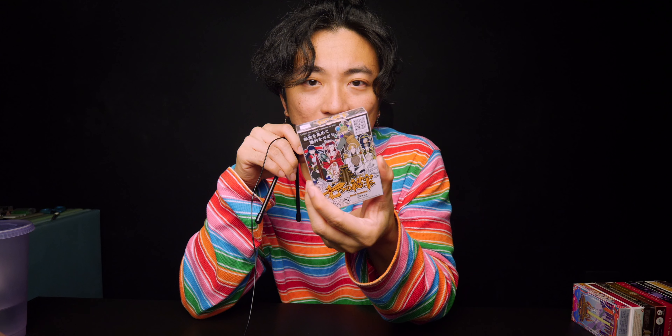Hey guys, what's going on? It's me, your boy Jaspers, and welcome back to the vlog. In today's episode, we're going to be checking out this specific deck of playing cards. And the reason why we're checking out this specific deck of playing cards is because of this sound.